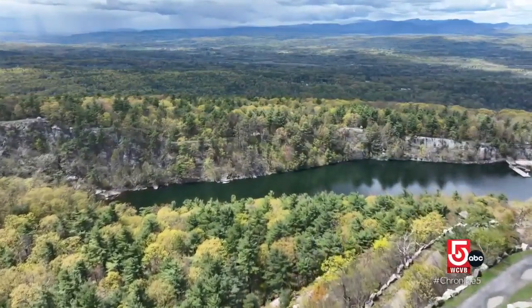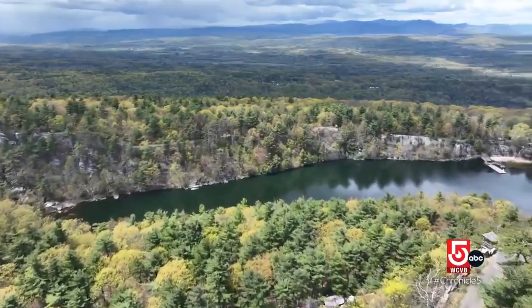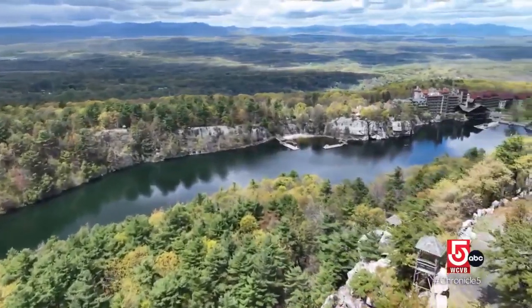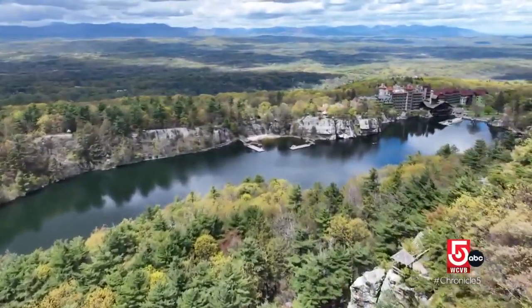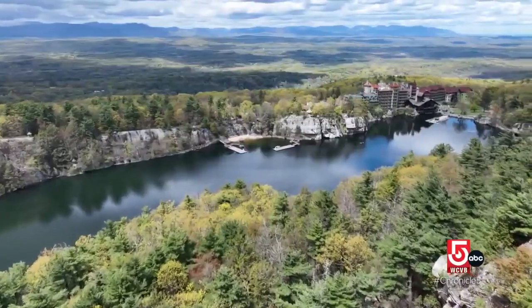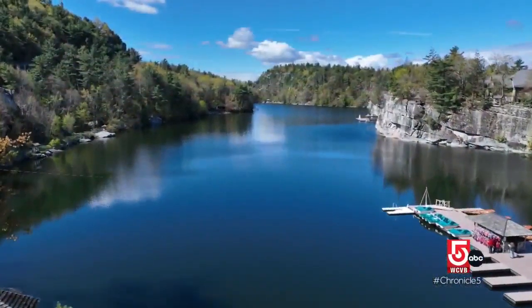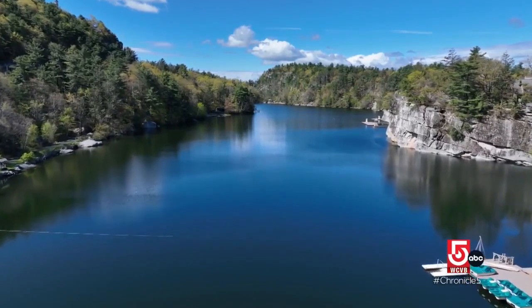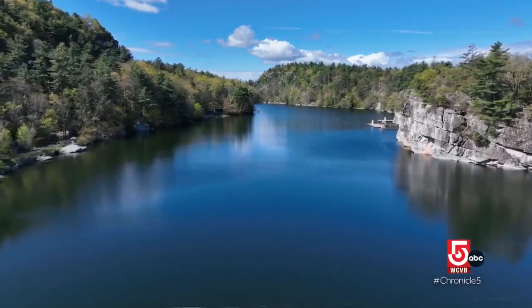On a clear day, one can see five states. Looking down on the hotel, Rodolfo tells us Mohunk Lake is one in a chain of what are known as Sky Lakes. They're referred to as Sky Lakes because they're fed only by precipitation. It's rare to have one lake on top of a mountain, and here we have five.